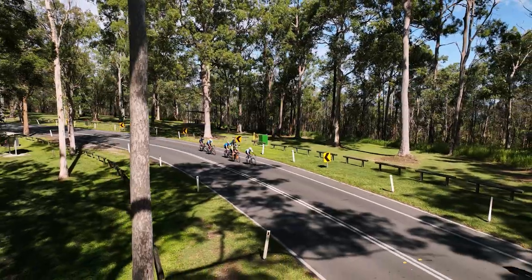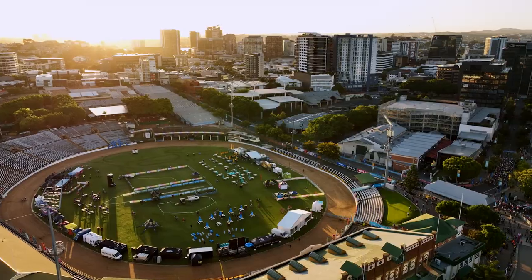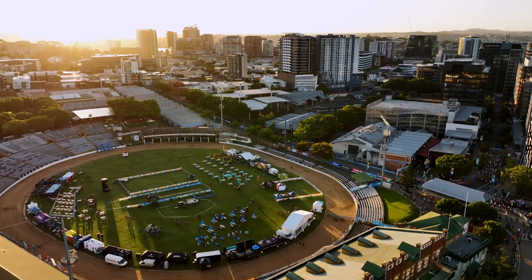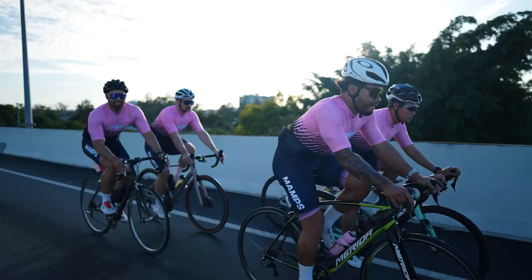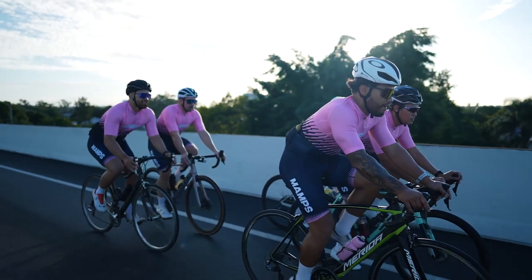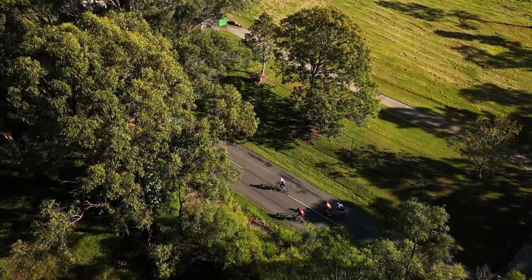Hi, Robbie McEwan here, Official Ambassador for the Australian Unity Tour de Brisbane. Our journey since 2019 has taken us to the south and the west, and this year we're proud to explore new areas in the north and east, and continue the tradition of riding our city where you've never ridden before.